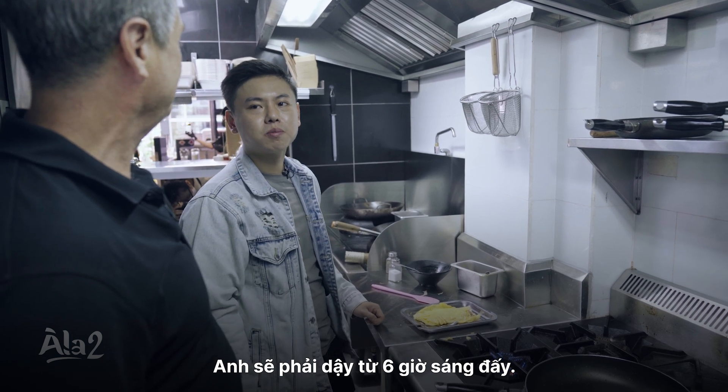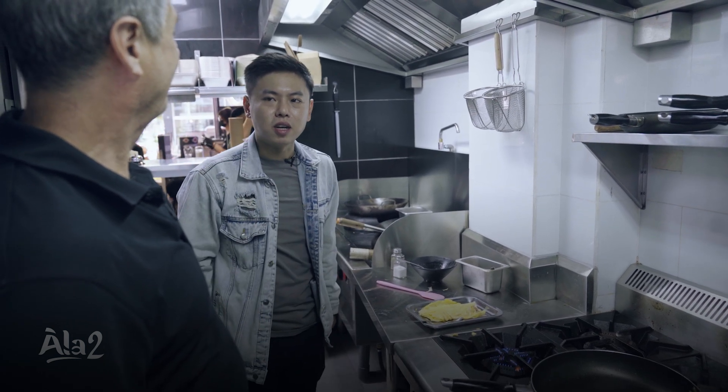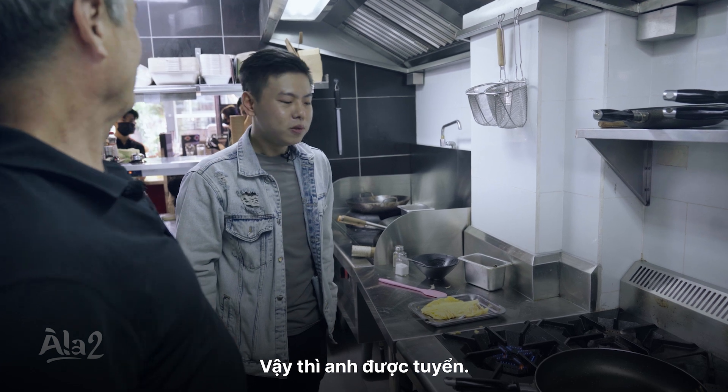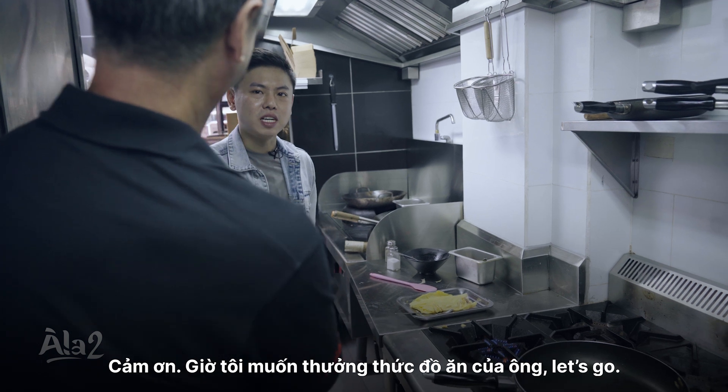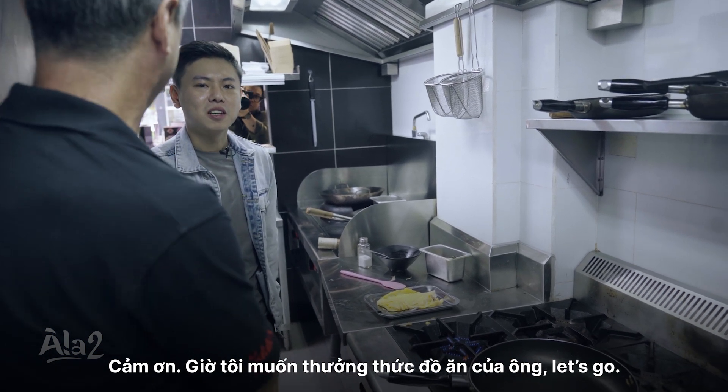You need to get here at 6 a.m. No worries. Fantastic. You're hired. I'm hired — thank you! Now let's get going. I want to eat your food first. I'm looking forward to bringing you through the menu. Let's go.